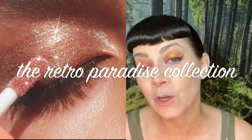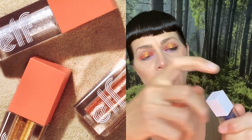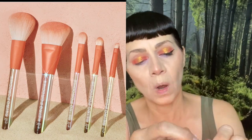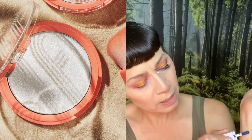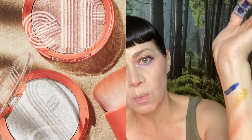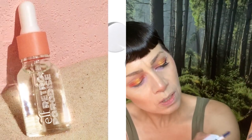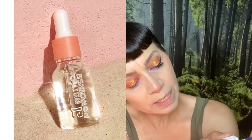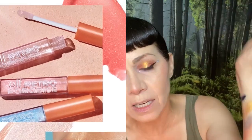I did not put any primer under my eyes, so this is the matte shades performing as they naturally would. In this collection they also had some liquid shadows and lip liners and lip glosses. I have a few of ELF's liquid shadows - they perform so well. They're so pretty. If we were outside, you could see just how sparkly they are. If you thin them out and tap it on your lid, it just adds a magnificent sparkle to your look.